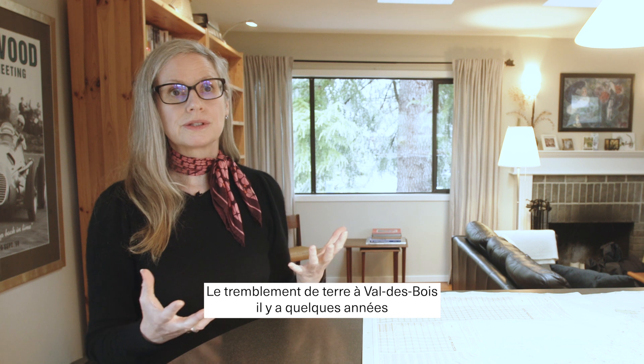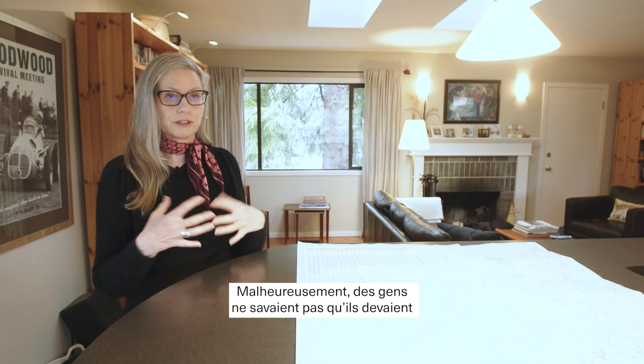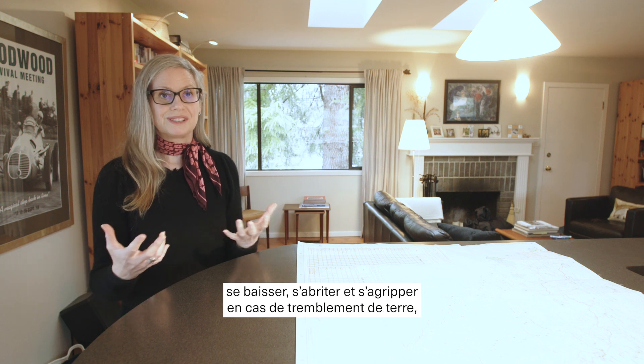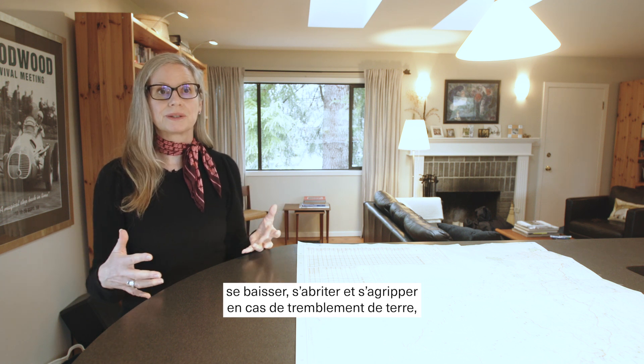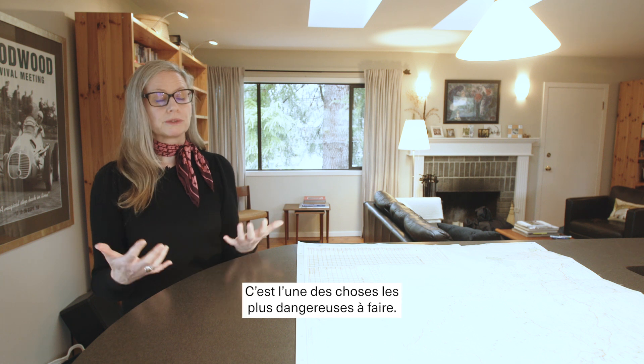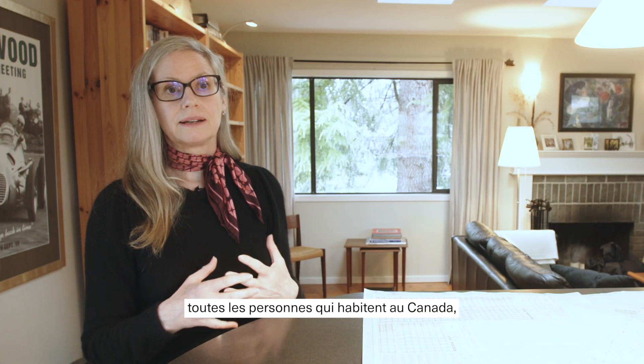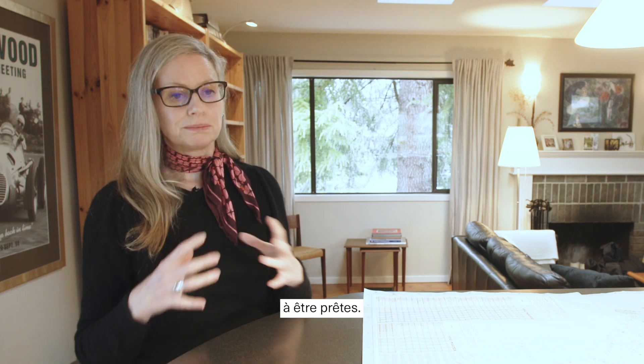The Valdebois earthquake a few years ago was a magnitude 5. Fortunately, people there had not been brought up to do the drop-cover-hold-on response to earthquakes, and a lot of people ran out of buildings — and that's one of the most dangerous things you can do. That's why we encourage everyone in Canada, even if you live in the prairies, to prepare yourself.